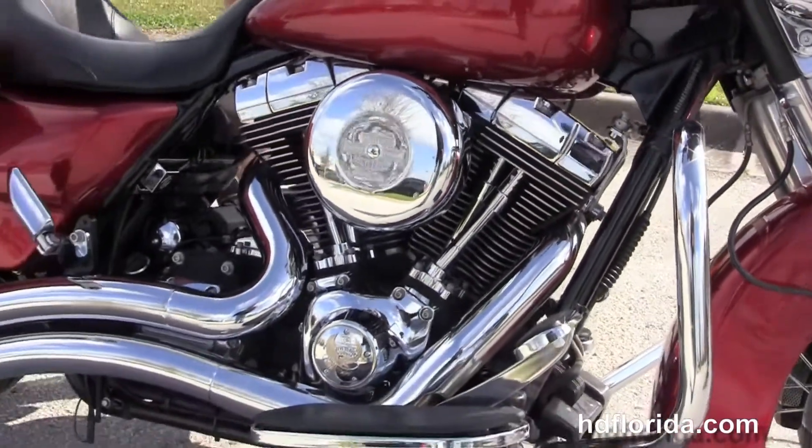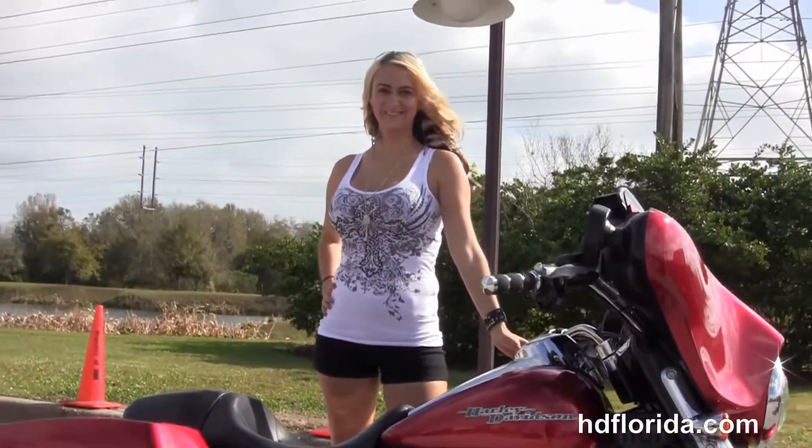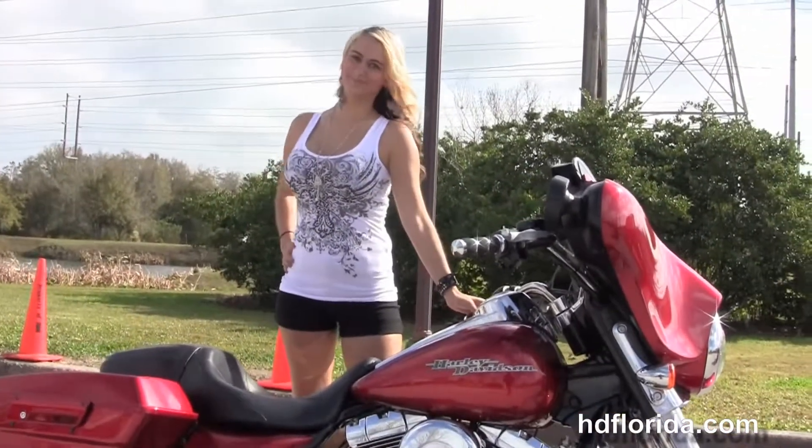We finance used Harley-Davidsons up to 72 months, and be sure to ask about our Fly and Ride program. Santana's going to fire it up for us real quick.